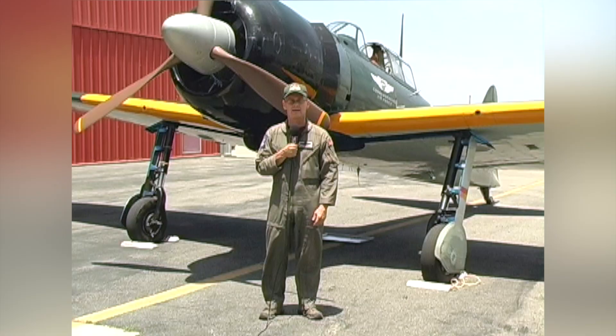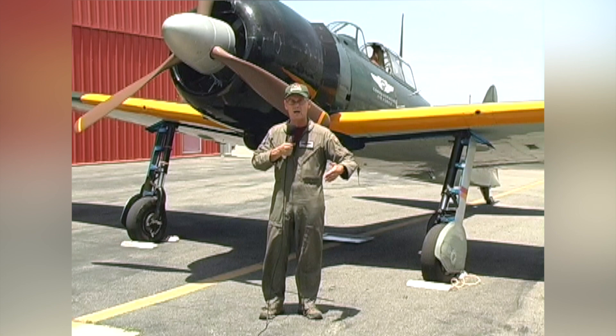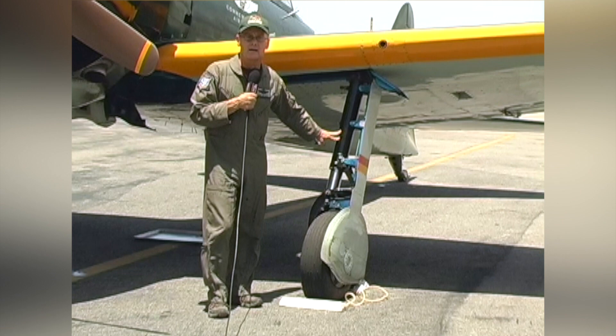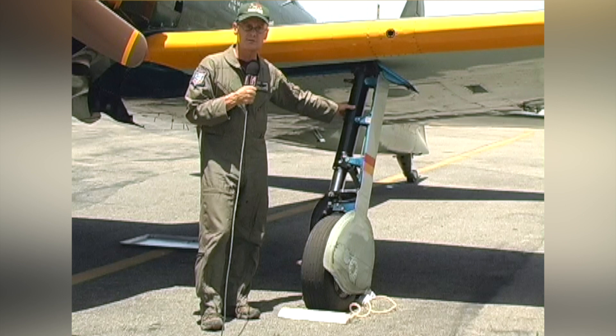Once you put this thing on the ground, it really wants to go straight, and a lot of that's influenced by this nice wide tall landing gear. This is the original landing gear that they found still on the airplane from the 40s. Very little had to be done in the restoration of these landing gear — they were as-is as it came off the plant in 1942.